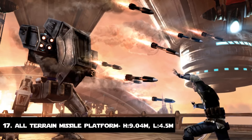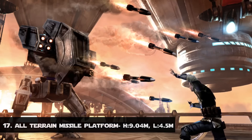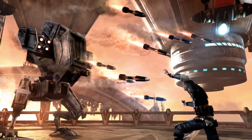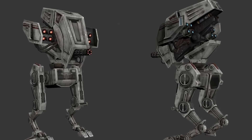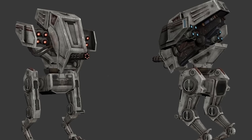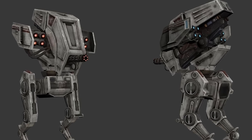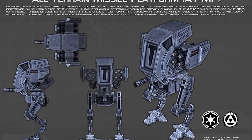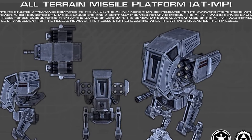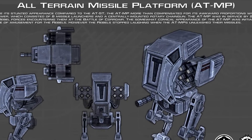Number 17: The All-Terrain Missile Platform. The All-Terrain Missile Platform was a walker used by the Imperial Army. Its general appearance was similar to that of the All-Terrain Scout Transport, but it was fitted with arms acting as missile launchers and a chin-mounted rotary laser cannon that looked more like a minigun. Its missile capabilities made it heavier and more massive, even though it had the same dimensions as the AT-ST.